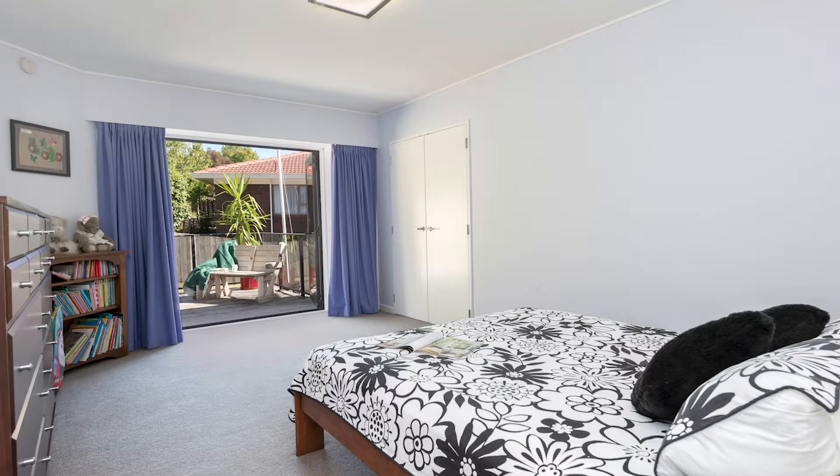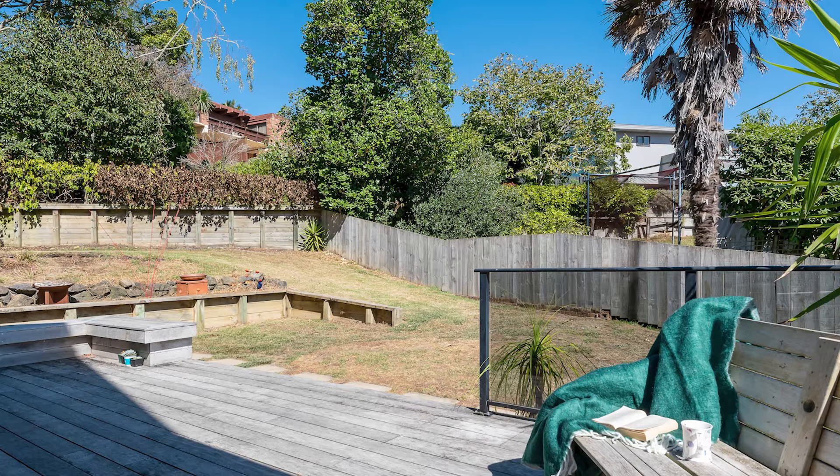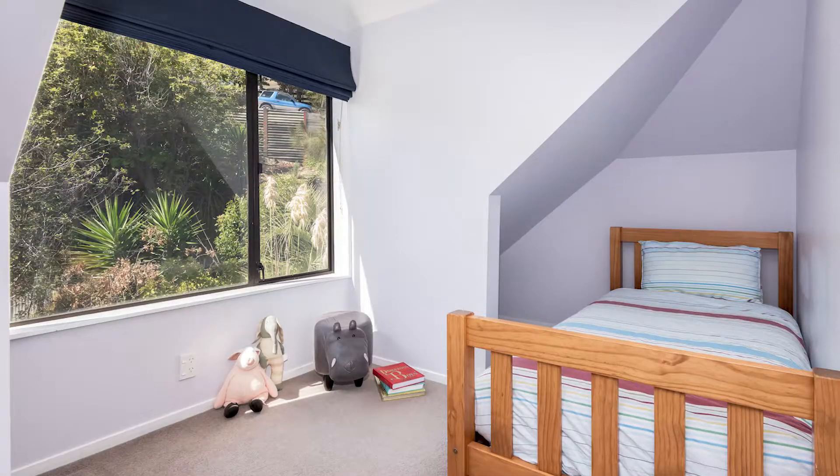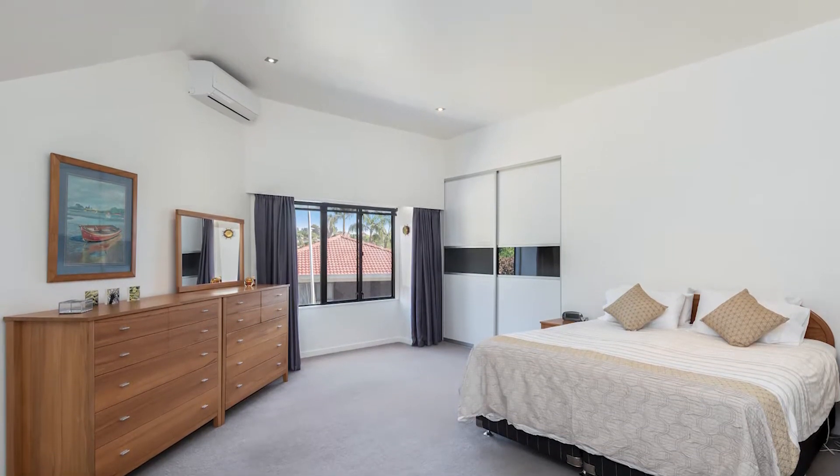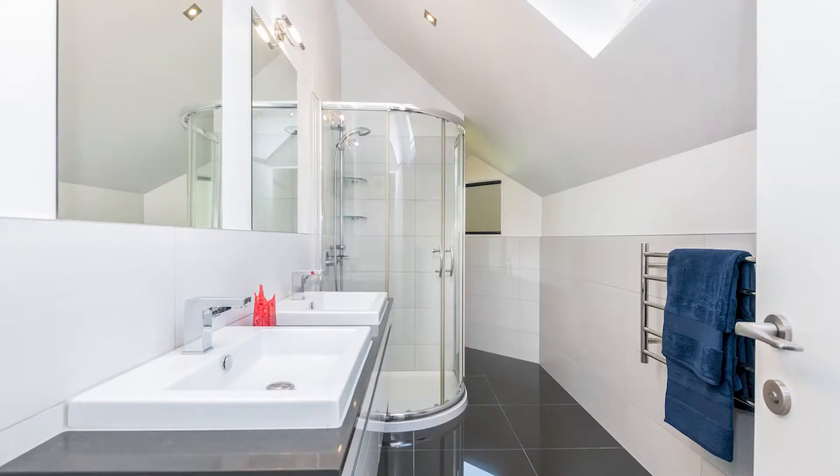Two spacious bedrooms lead to private decks and a garden, whilst a cute loft-style room offers a great hideaway for the kids. The generous master with high stud and ensuite provides a perfect parental haven.